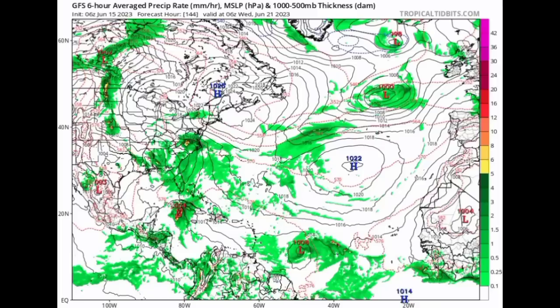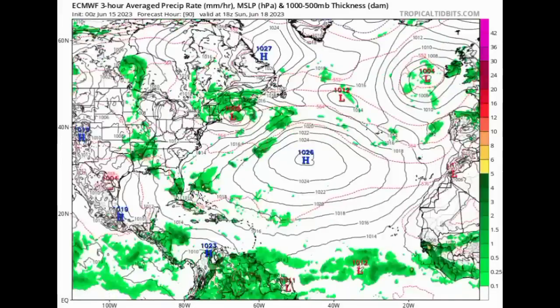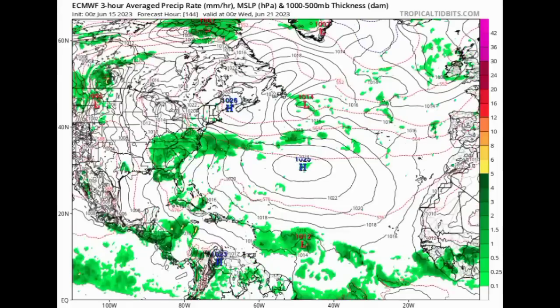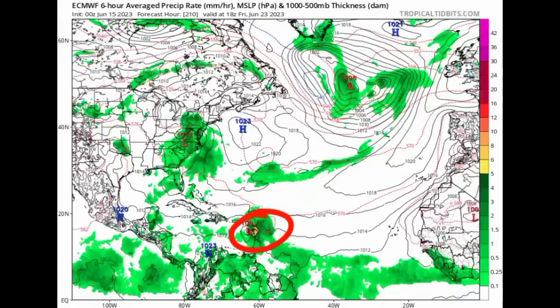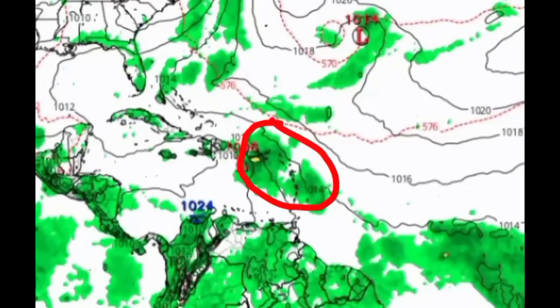Going on to the Euro model — Euro is not expecting too much heading into this weekend, but eventually we start to see that low pressure area as that wave makes its way westward and starts to get itself together. By the end of next week, it is going to be entering the Caribbean, maybe as a tropical storm. If you look closely where we see those green colors, that is representing the precipitation rays. Notice how most of that is over the eastern side of it — this is telling me that wind shear is going to be taking a toll on this system, and we don't see much organization. It's likely going to be having an asymmetrical appearance on satellites.